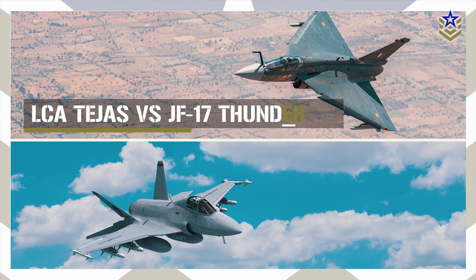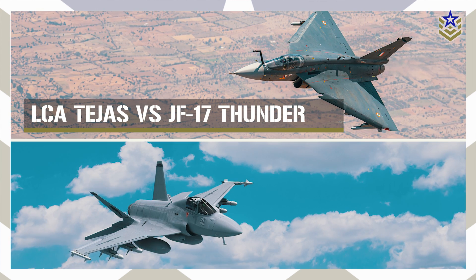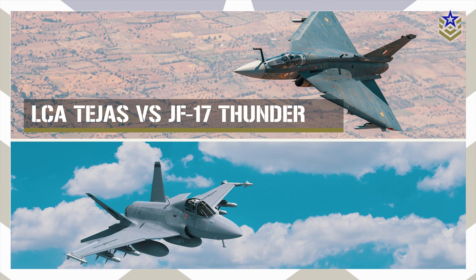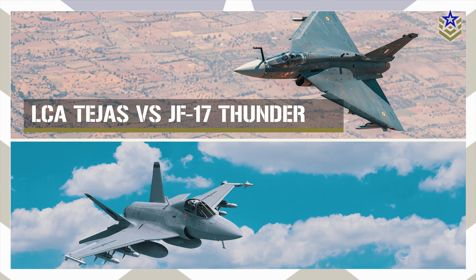In this video, we are comparing these two aircraft, analyzing their design, speed, range, avionics, and armament, to see which one will win. Let's dive right in.